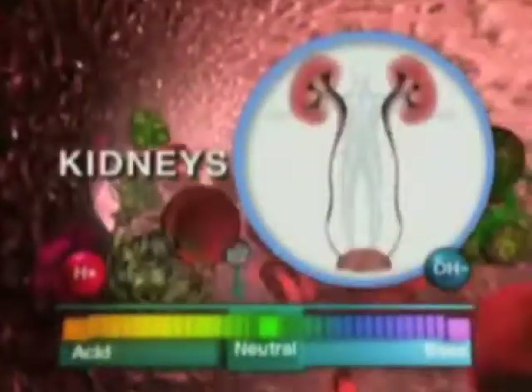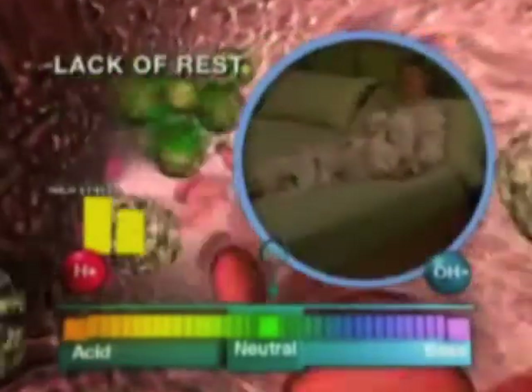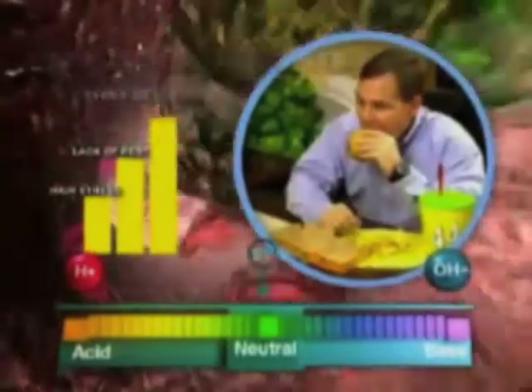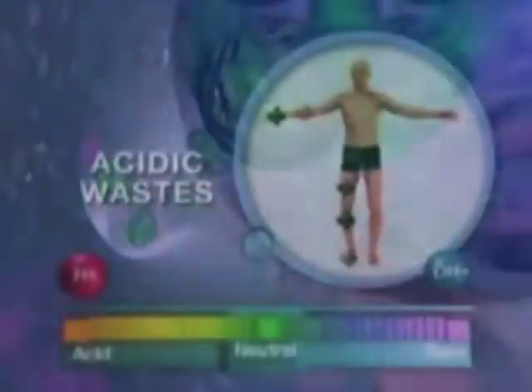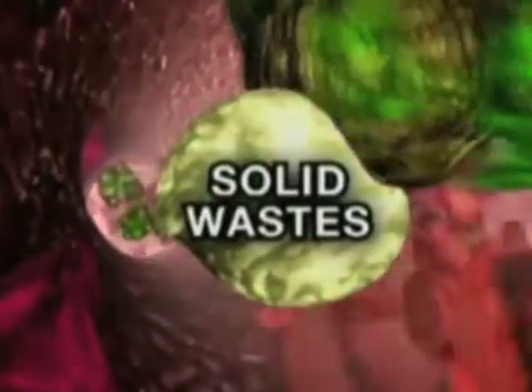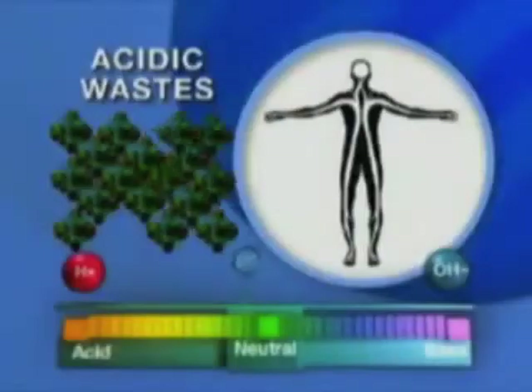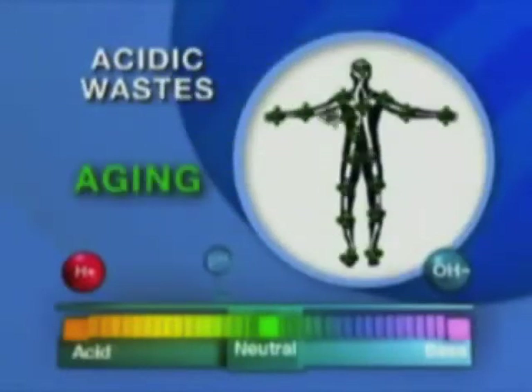Our bloodstream would normally just pick up these wastes and filter them through the liver, kidneys, colon, or skin for elimination. But our high-stress lifestyles, lack of rest, type of foods we eat, toxins or pollutants we're exposed to, and a myriad of other factors impact our body's ability to dispose of acidic wastes quickly enough. So the body plays a clever trick, converting acidic wastes to solid wastes, then storing the solid wastes in less critical areas like arteries, capillary blood vessels, or fat tissues. Some scientists even suspect that it's the accumulation of acidic wastes that triggers aging and disease.